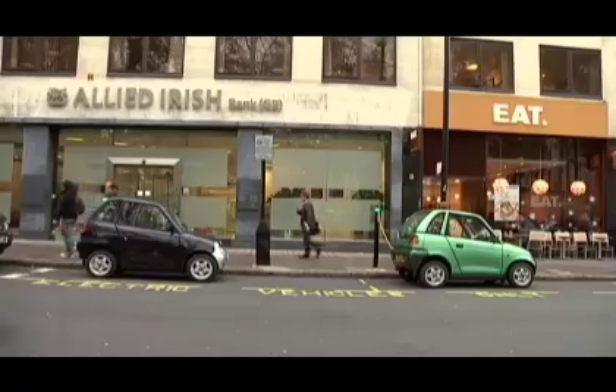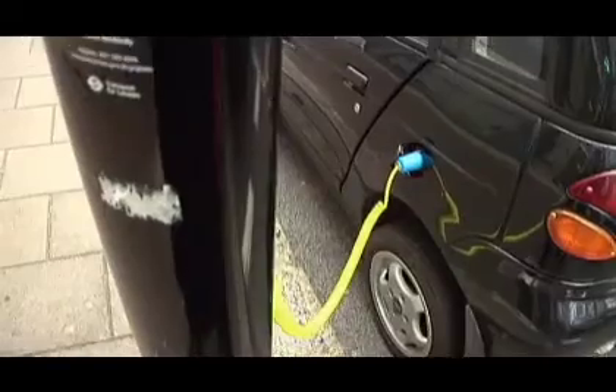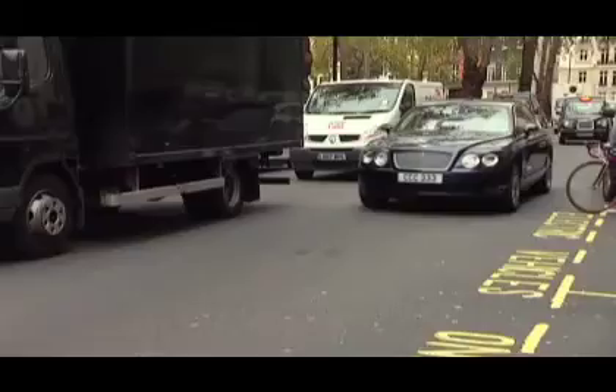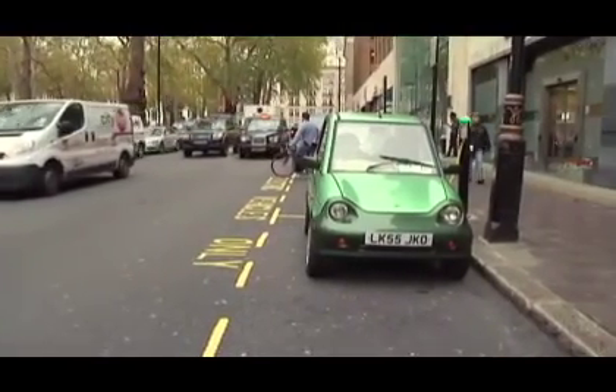Today, there are only a few thousand electric cars in the whole of Europe. But this is a market that is expected to grow astronomically over the next few years, according to Richard Bremner, who is the editor of Clean Green Cars in the UK. He is convinced that within a few years it will become all the rage to drive an environment-friendly electric car.